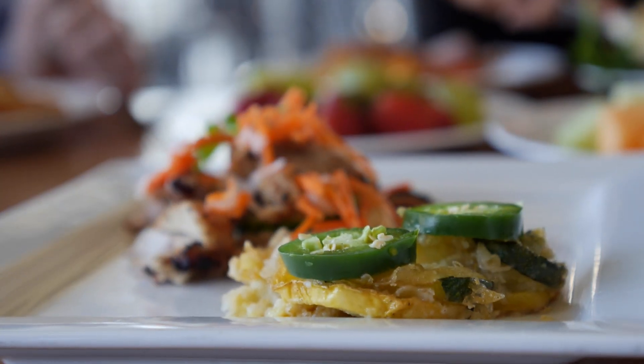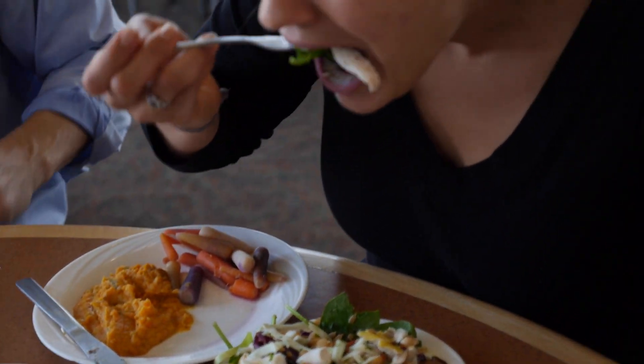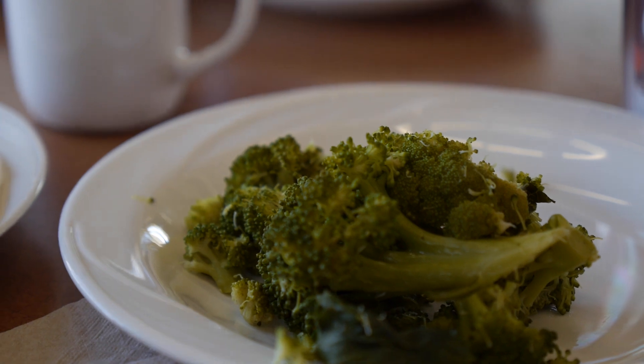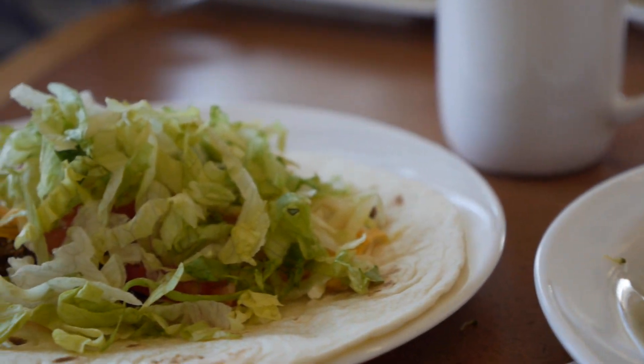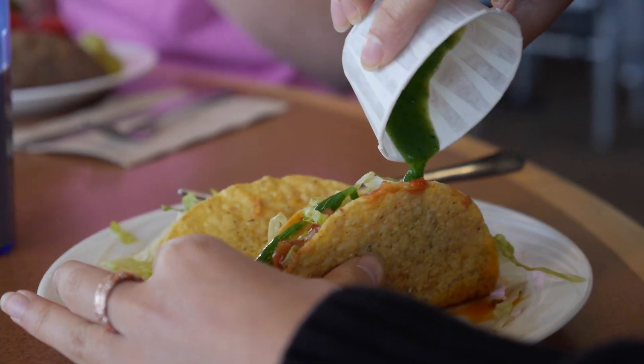Now that you have a better idea of how to build a great plate, start practicing. Once you understand the MyPlate visual, it's easy to estimate proper portion sizes at every meal. Don't forget to add lots of variety, choose foods high in vitamins, minerals, and nutrients, and low in fat to get the most out of each meal.